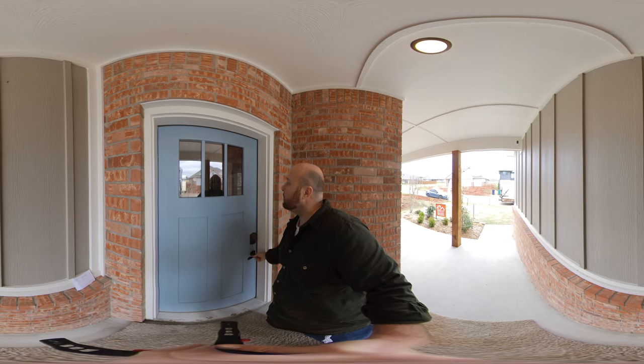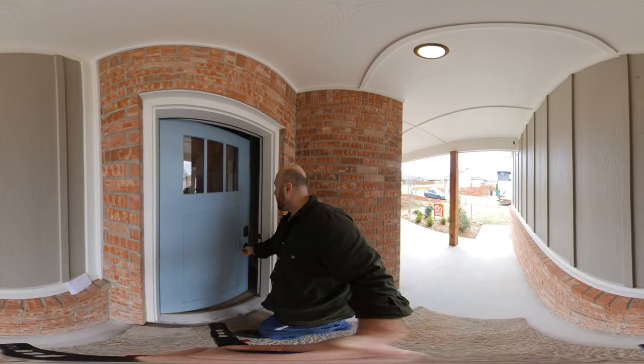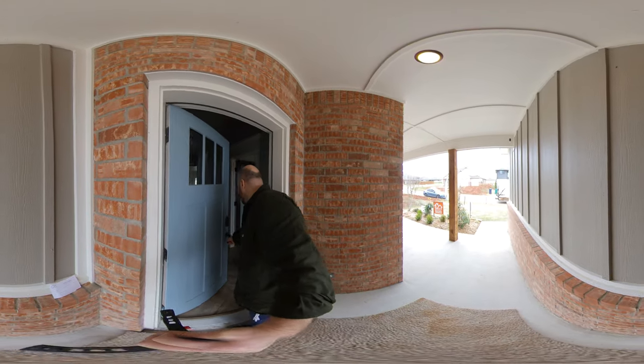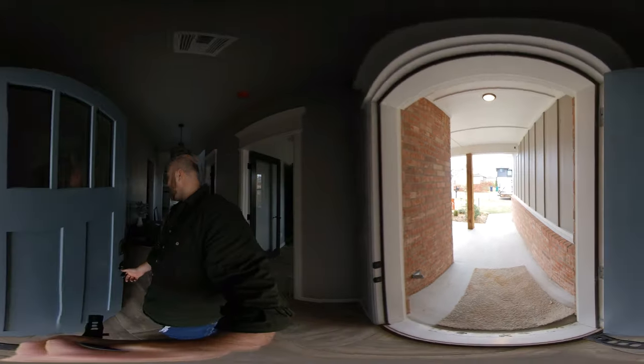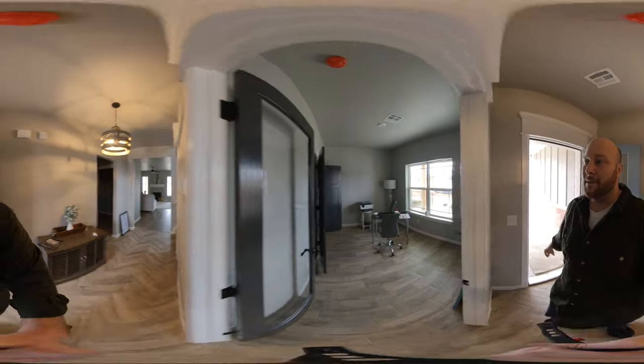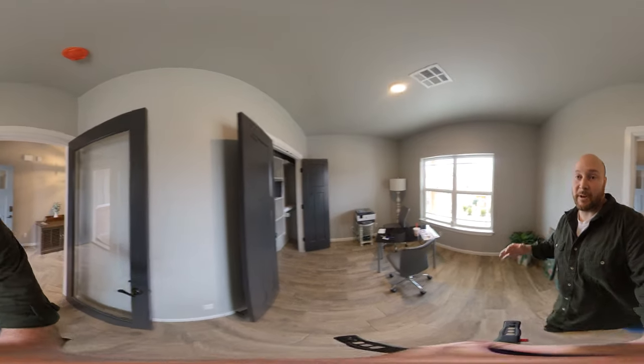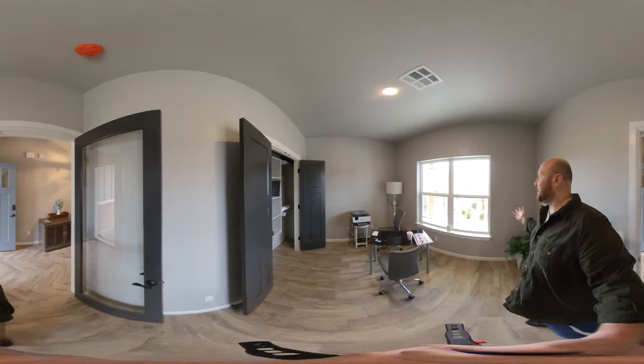Let's head on in here and make sure there's no one already inside. Hello? All right guys, come on with me and enjoy this walkthrough — I'll be turning on the lights. If you're in the market for a new home, look at the size of this.